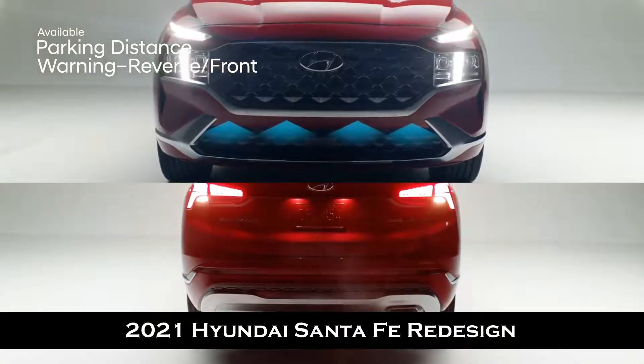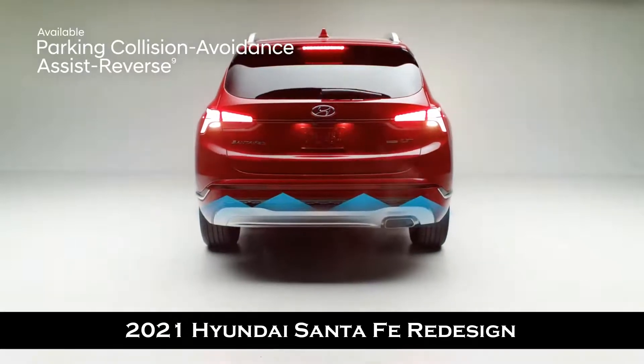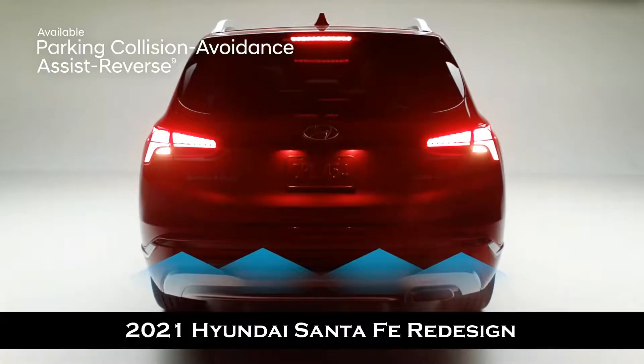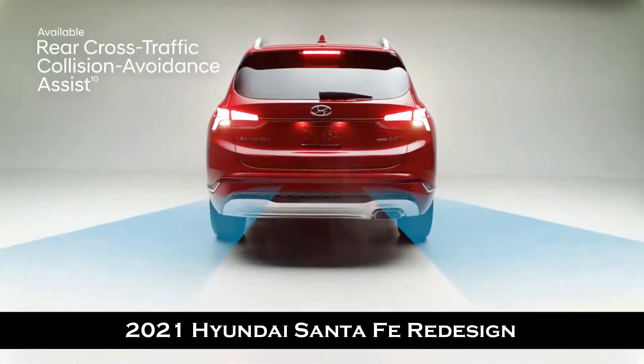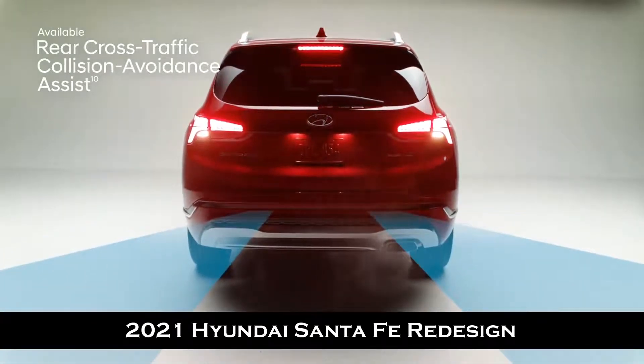For navigating busy parking lots, parking distance warning provides an audible alert with increasing frequency if the system detects the vehicle approaching too close to an object behind or in front. Back into a spot with even more confidence thanks to parking collision avoidance assist reverse — if it senses that you are not going to brake in time, it can automatically apply the brakes so you do not hit the object behind you. Rear cross-traffic collision avoidance assist warns you if a vehicle is approaching from either side, indicating the direction, and can apply braking if no action is taken.